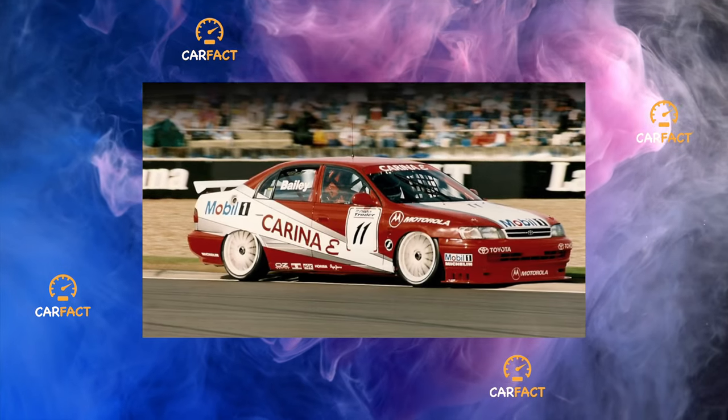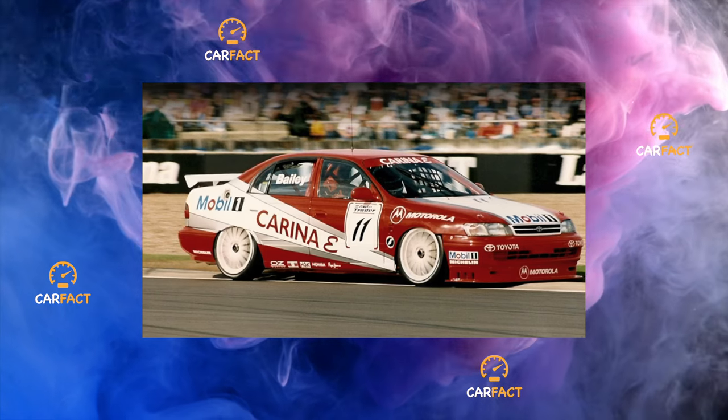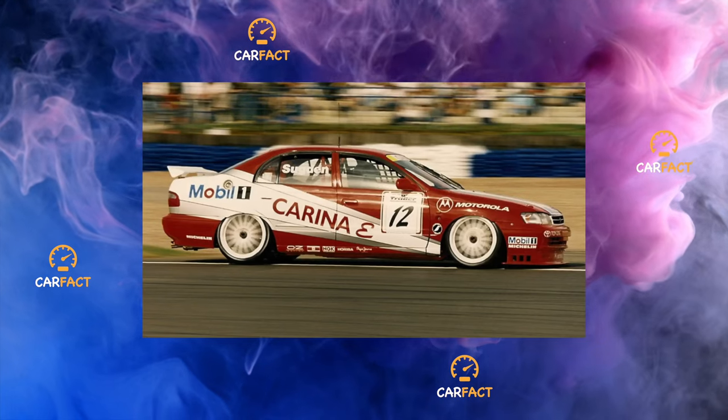Visibility also causes some remarks. When driving through corners, the front pillars slightly block the side view, and the high stern requires getting used to the rear dimensions of the car. Even the side mirrors don't fully help with this.